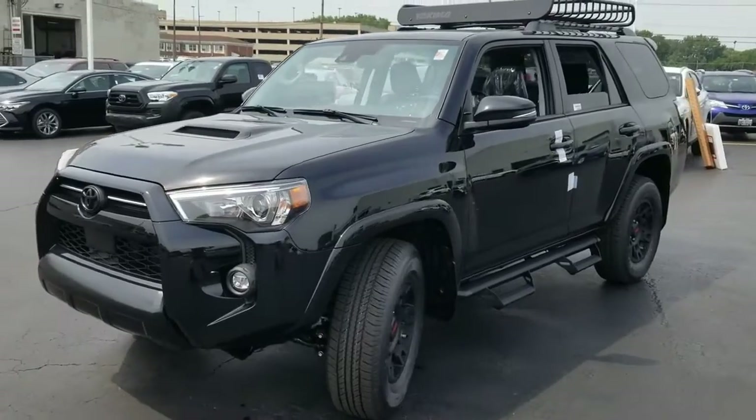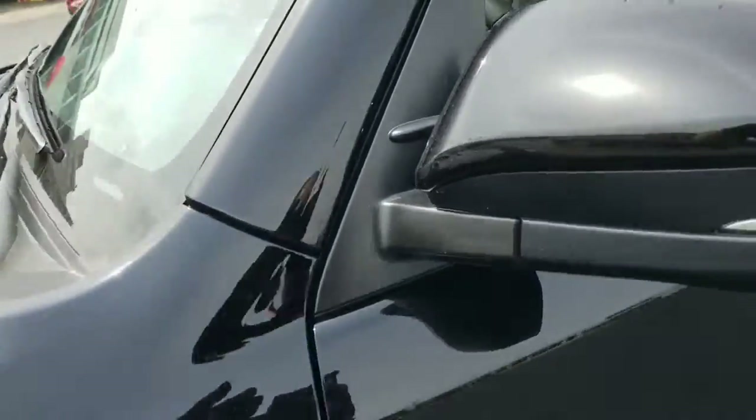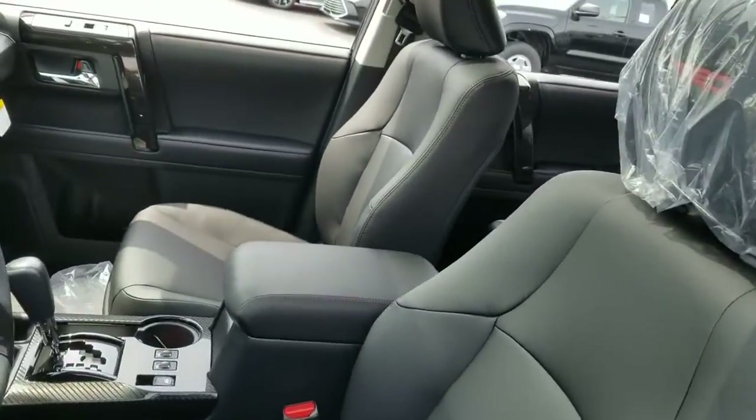These are just some of the great options this vehicle comes with: backup camera. Feel the satisfaction that comes with choosing quality and efficiency.